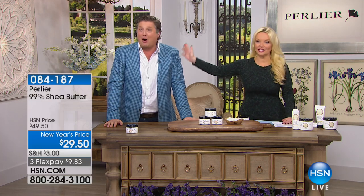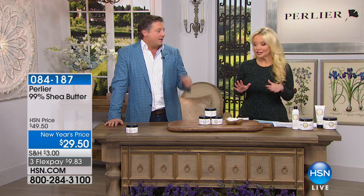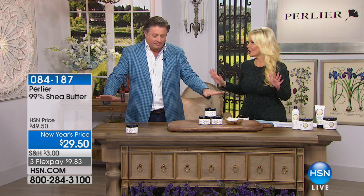You know Perlier as the very finest in Italian bath and body. Today we have some specials that really, even for us, are unbelievable. We are extremely excited and completely surprised — I wasn't even supposed to be in the show to launch our brand new 99-point-something percent pure shea butter in the largest size we've ever offered. This is the most unbelievable product I think we've ever created because it's almost 100% natural.